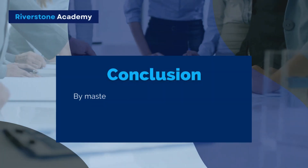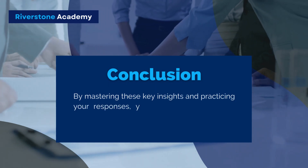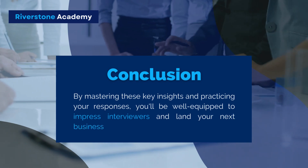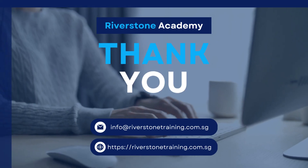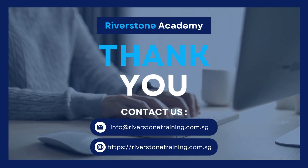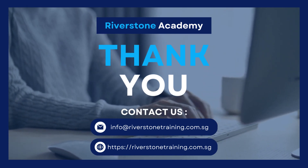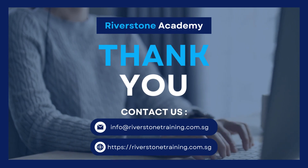By mastering these key insights and practicing your responses, you'll be well-equipped to impress interviewers and land your next business intelligence role. I hope that you liked the video — do follow our channel for more professional and business tips and other interesting videos. Thank you and goodbye.